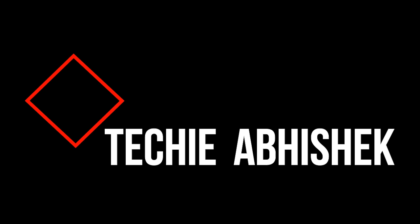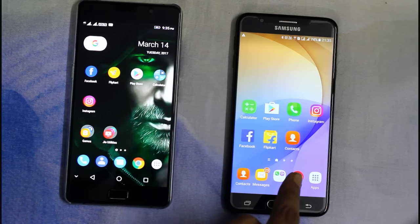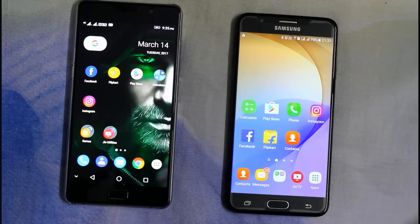Hello everyone, welcome back to my channel. This is Ravnubhishek Roy and you are watching Thinkier Veshek. This is Samsung Galaxy J7 Prime and this is Lenovo P2. We will be doing the speed test of the two mobiles. Let's get started.